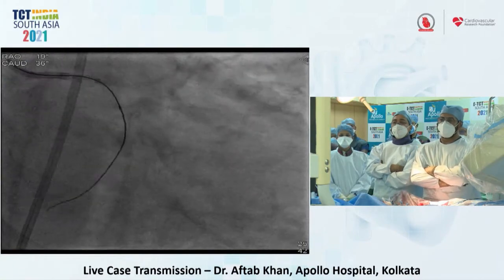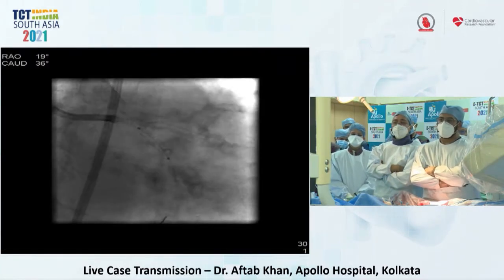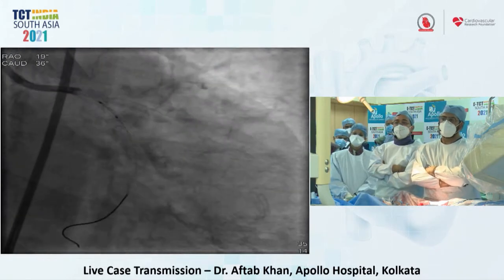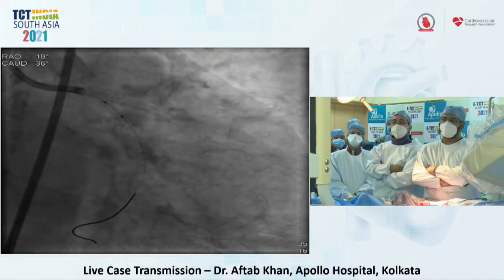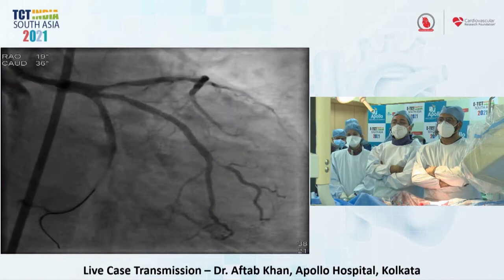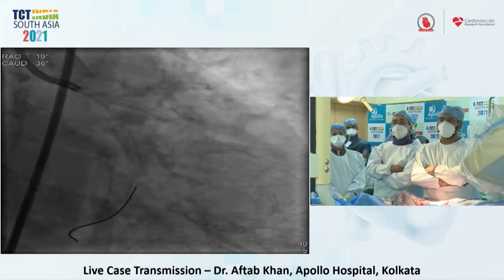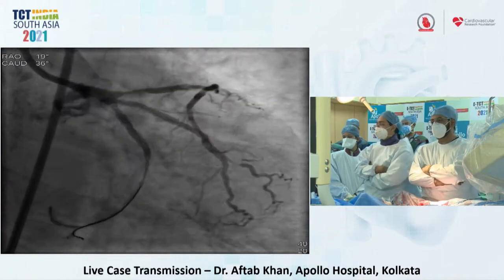This is how the circumflex CTO was tackled. We performed a wire exchange from GAIA to a Grand Slam wire, then debulking with a non-compliant balloon first and then a Wolverine cutting balloon — a 3.0 balloon taken up to almost 18 atmospheres. There was some spasm in the distal part which did not resolve despite intracoronary nitrates. Eventually, we were able to perform OCT imaging in the circumflex.